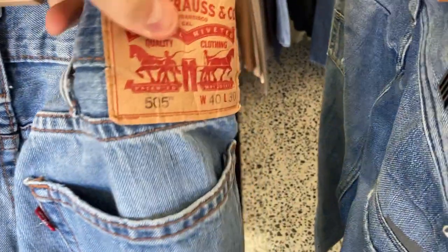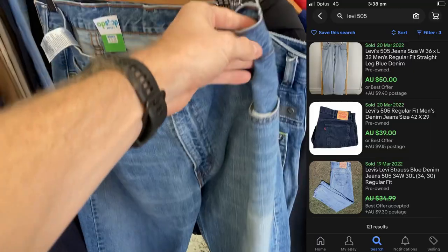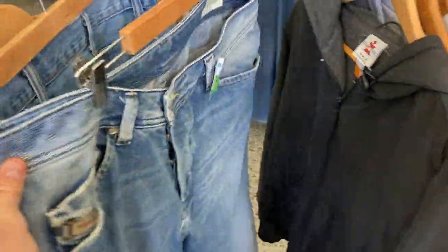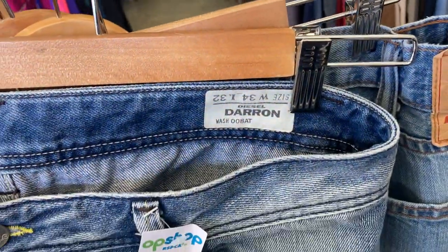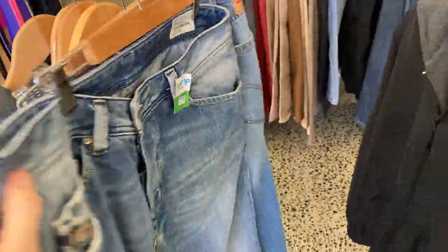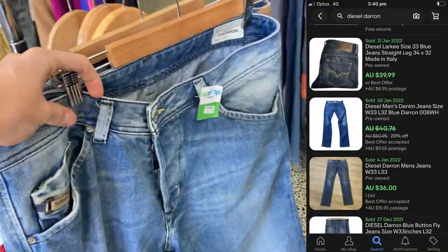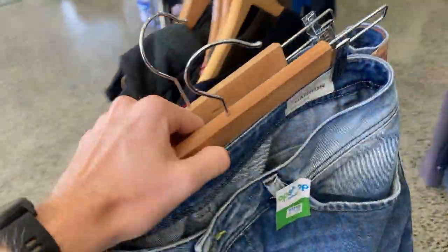For $9 we've got the Levi Strauss 505s — 40 waist, 30 length. I don't love the size of that but at the purchase price I can't really be saying no. I've also found these Diesel Darrens — 34 waist, 32 length, that's more like it. A $9 purchase price on these, I'm very very happy to be finding them. They should turn into about $50, maybe even $60. It's just such a good brand. Two really good pairs of jeans there.